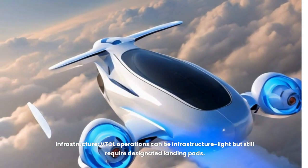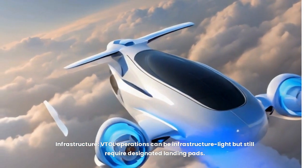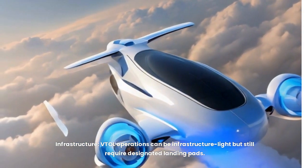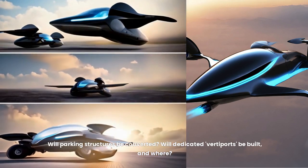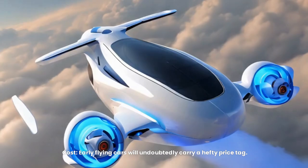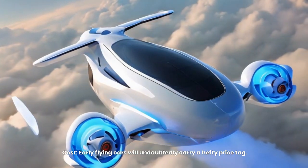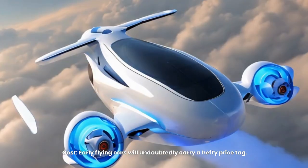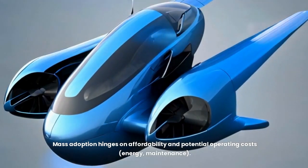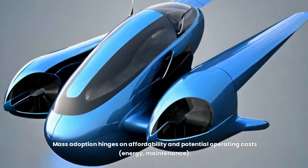Infrastructure is another challenge — VTOL operations can be infrastructure-lite but still require designated landing pads. Will parking structures be converted? Will dedicated vertiports be built, and where? Finally, cost will be a major barrier, as early flying cars will undoubtedly carry a hefty price tag, and mass adoption hinges on affordability and manageable operating costs for energy and maintenance.